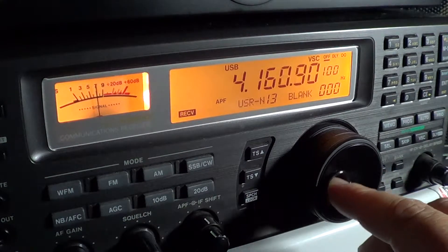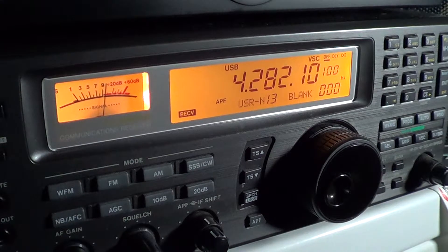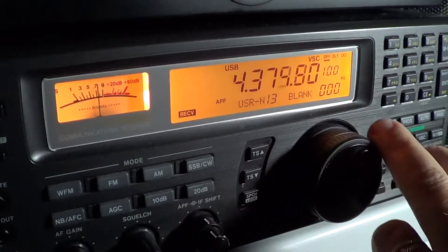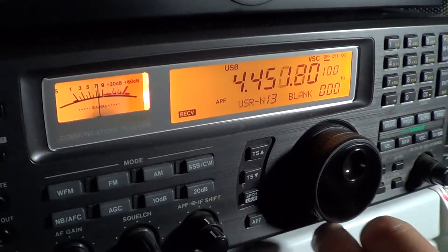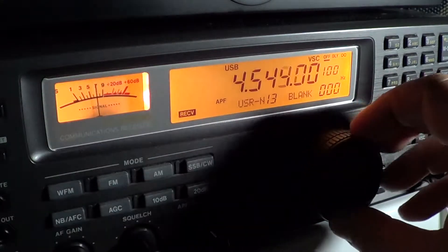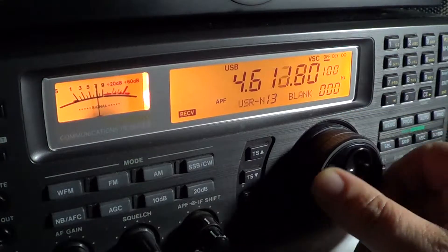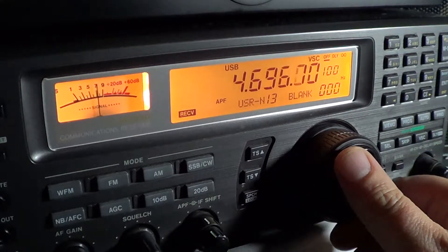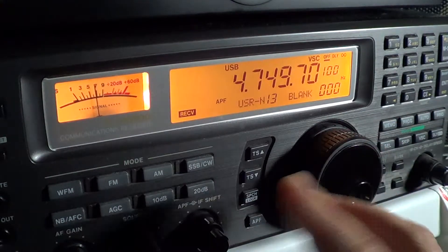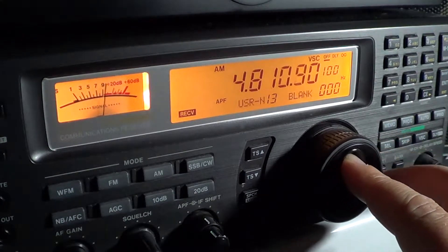Lots of digital type signals here in the beginning of the band — R2T2I type signals. One thing you can see here is that the high noise level I have probably prevents me from listening to lots of signals. Basically from around here it would be AM while trying to listen to some tropical band stations.